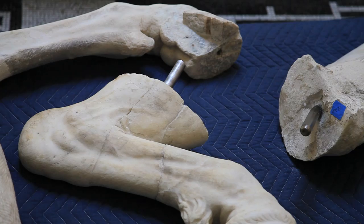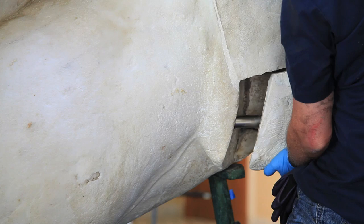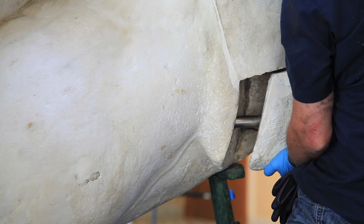To look closely at a single work of art and to consider it from different points of view — the historical, the aesthetic, the art historical — is a wonderful chance to really consider from very many different points of view what a single work of art can tell us about the culture it comes from.